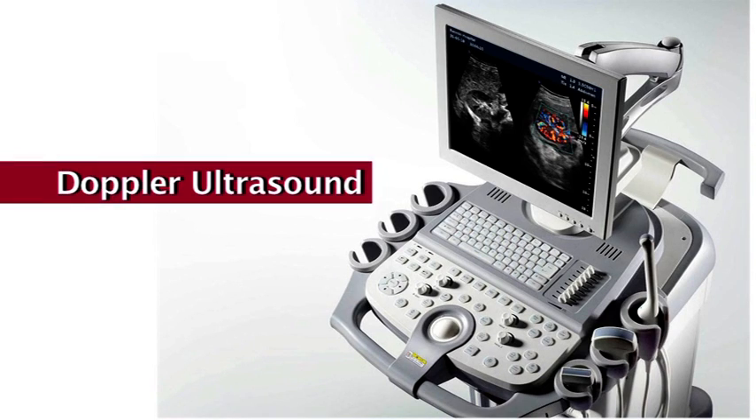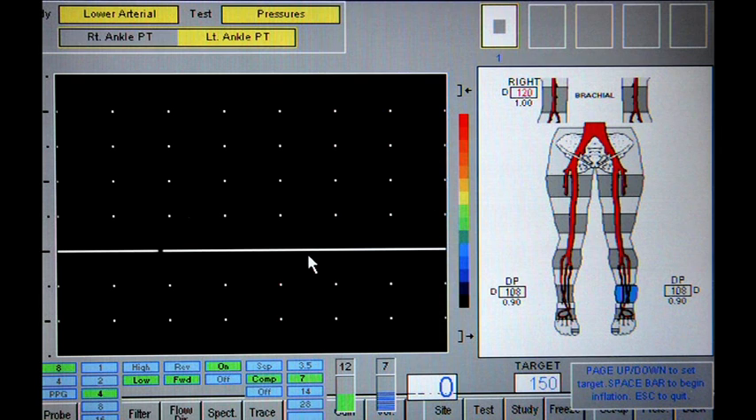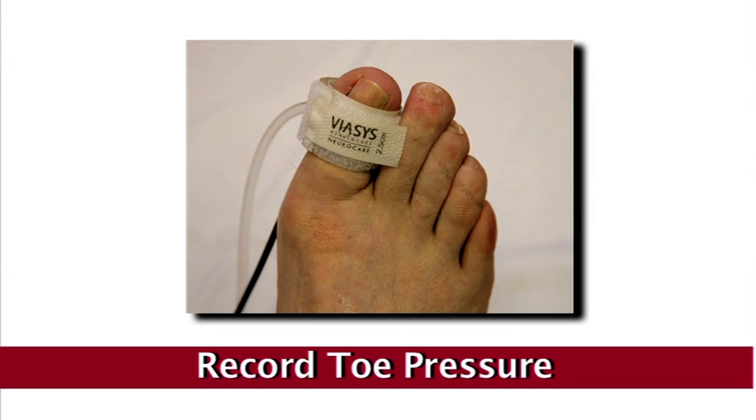Doppler ultrasound is the most widely used method for diagnosing vascular disease in the diabetic foot and is particularly effective in locating absent pulses and quantifying vascular disease progression. The ankle brachial pressure index assesses the severity of vascular disease in the lower limb; an index below 0.9 is a sign of peripheral arterial disease. However, medial arterial calcification, which is common in patients with diabetes, will cause vessels to lose elasticity and become rigid and can show falsely elevated ratios. Measurements of toe pressures or transcutaneous pressure of oxygen should also be recorded.